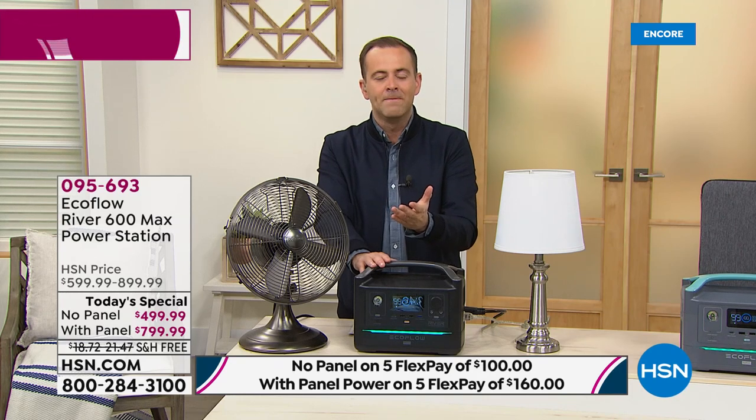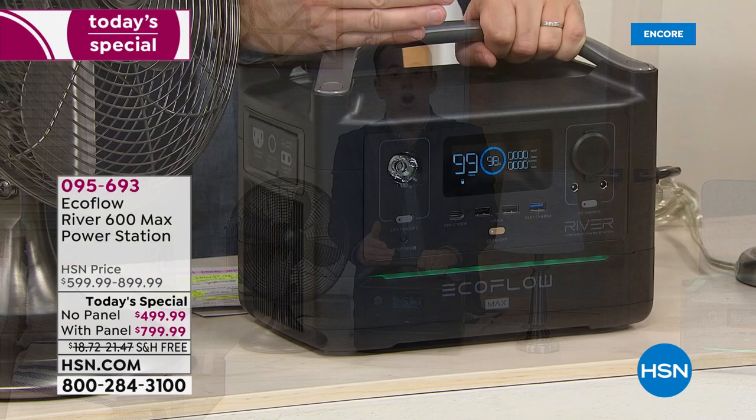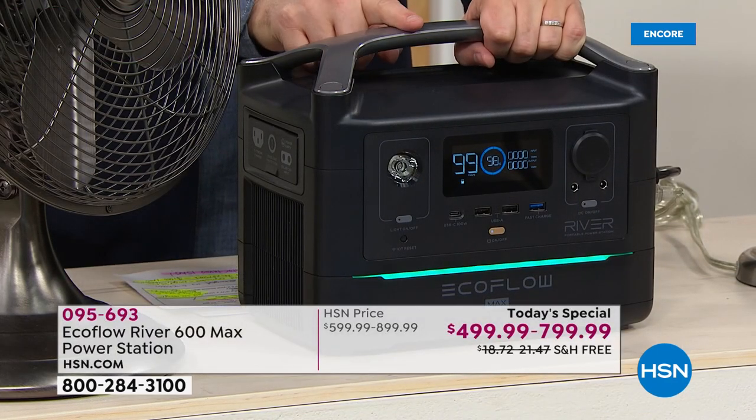The CPAP machine so I can sleep well at night. I can plug in the television to be entertained, plug in my laptop. All the things I need to be connected online — the modem, the router — this will do it for you.